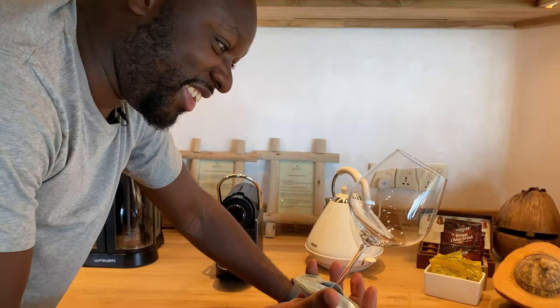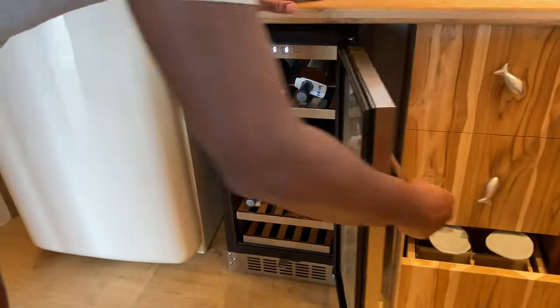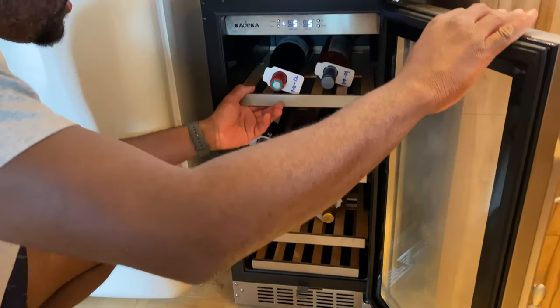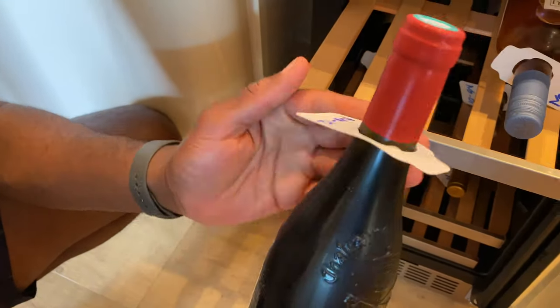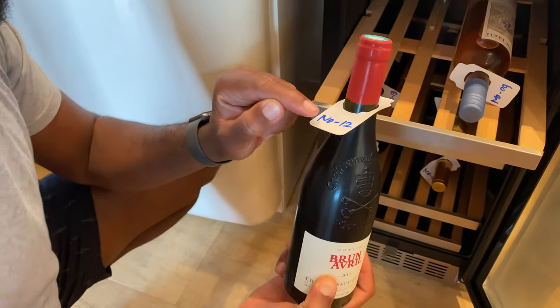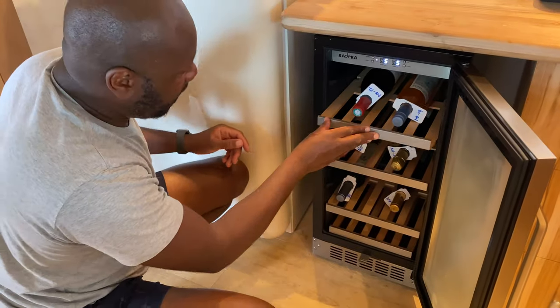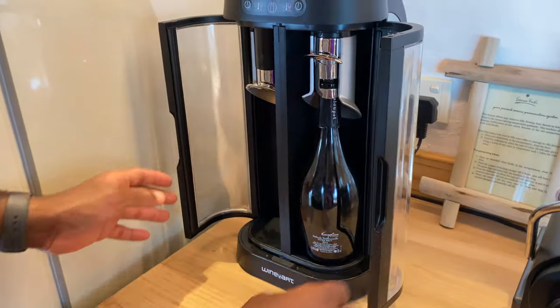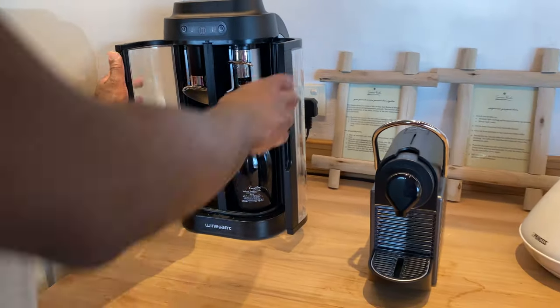There's a really nice wine fridge and everything is labeled. If you want to purchase a bottle, you can check the number and see how much it costs. And if you have a bottle already — we have some champagne — when you're done, if you're not finished with it, you just put it in here and it'll keep it fresh for you.